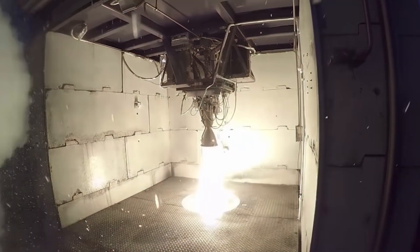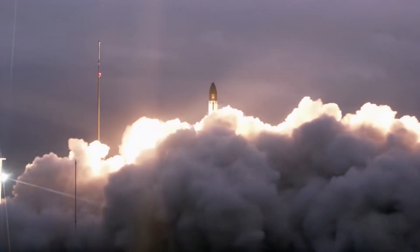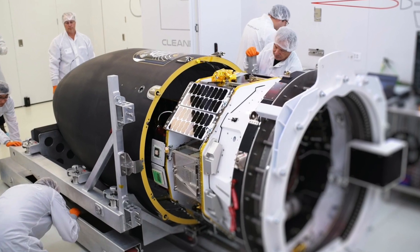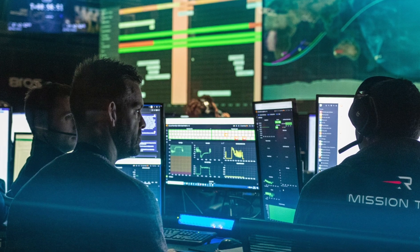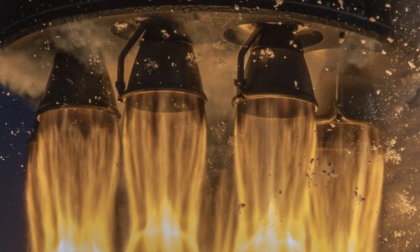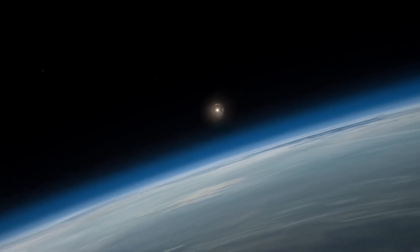The engine in the Rocket Lab rocket is responsible for generating the immense thrust needed to overcome Earth's gravity and propel the rocket into space. It's not just a propulsion system, because its driving force is behind the entire mission. The engine's efficiency, power, and design all play a factor in the rocket's payload capacity, mission profile, and overall success. Without a reliable, high-performance engine, the grand aspirations of Rocket Lab simply wouldn't be possible.